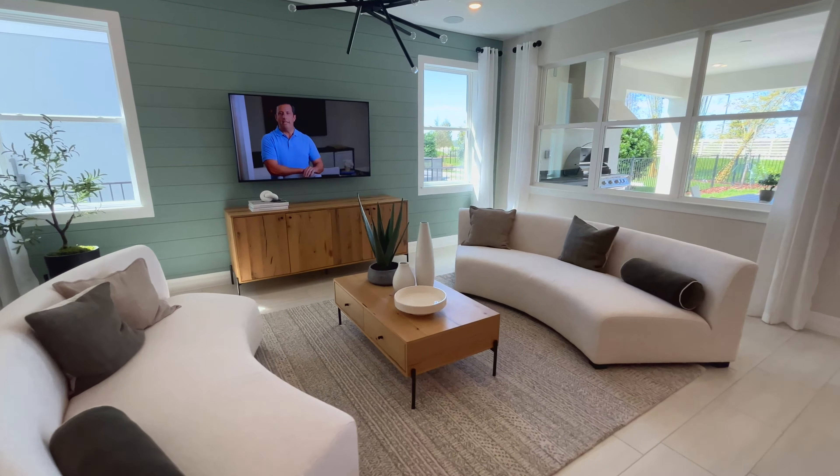After signing your contract, you'll have an appointment at Pulte's Design Center. There you'll be able to select from dozens of options for cabinets, countertops, flooring, fixtures, colors, and more. Almost all aspects of the house can be tailored to your liking and budget.